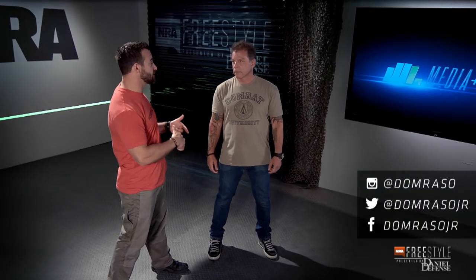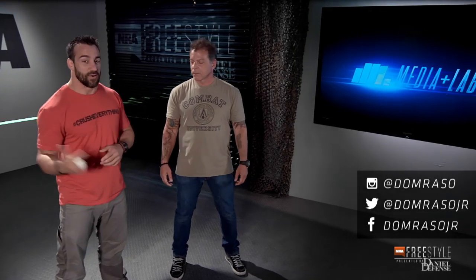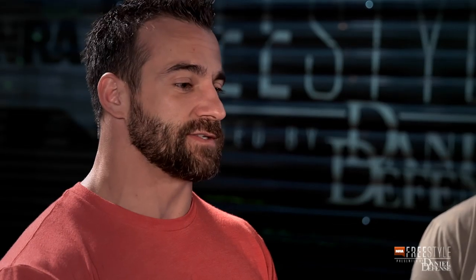All right, a little Q&A — we have Tony here, so let's get some information out of you. First question: do you believe in a defensive mindset in certain situations, or is everything a form of attack? When you talk about defense, the definition is to protect, and you can do things proactively to protect — that's my opinion. Agreed — a lot of it is semantics. Defense means the bad guy's doing something to you; you need to be doing something back to the bad guy.